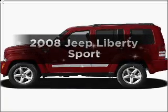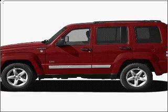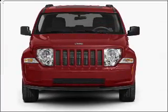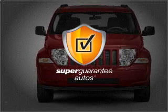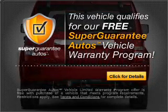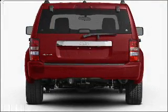Introducing the 2008 Jeep Liberty — this is the set of wheels you've been looking for, with a reliable 6-cylinder engine connected to a smooth-shifting transmission. This vehicle qualifies for our free Super Guarantee Autos Vehicle Warranty Program. Buy a vehicle and get a free warranty from us, only at everycarlisted.com.